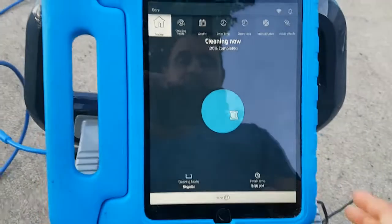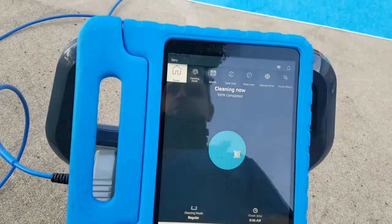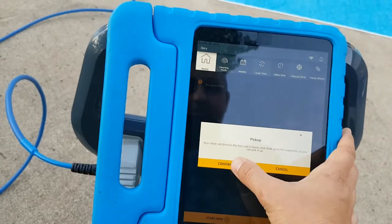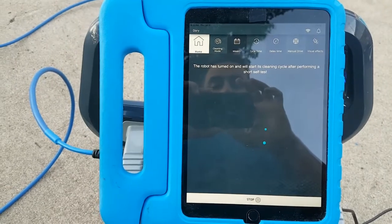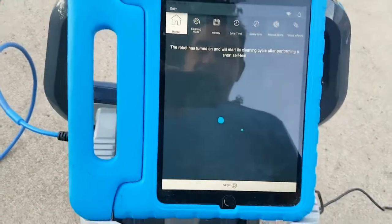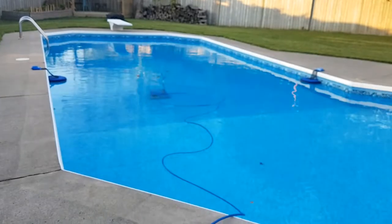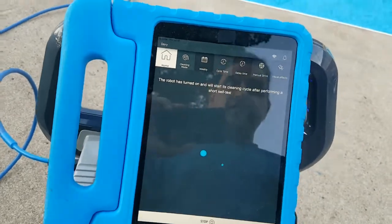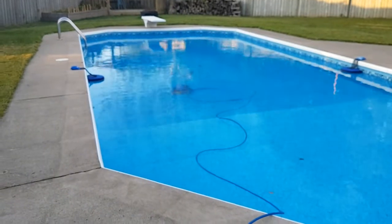We're gonna have to stop it again. My battery may die on my phone before this actually gets out of the pool. Confirm — okay, we stopped it. Now pick me up, confirm. We've got 14% left. Hopefully the Maytronics M600 makes it to the edge of the pool for me to pick it up before my battery dies.